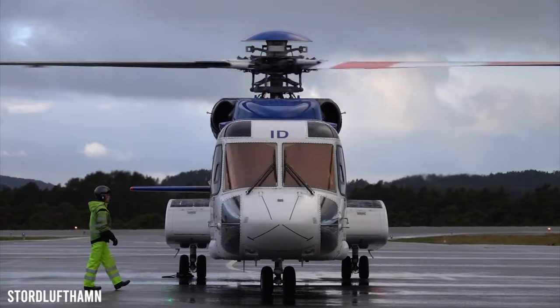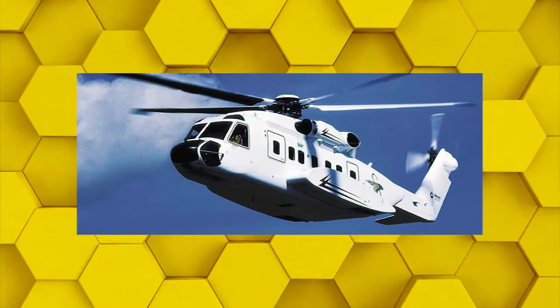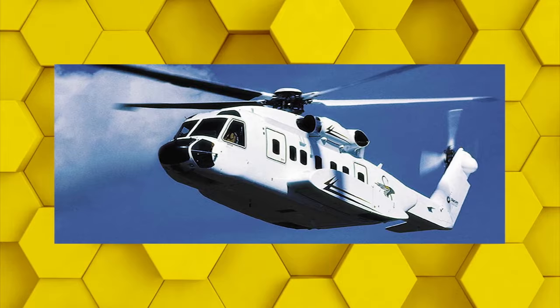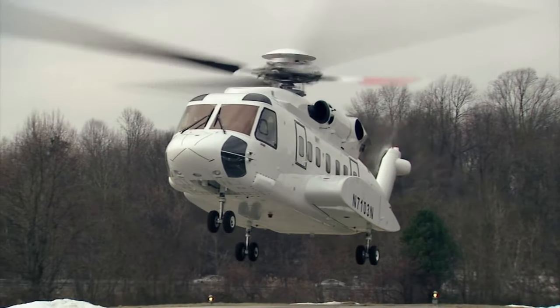Additional features include satellite phones, a well-protected interior, advanced monitoring systems, a toilet, and plenty of closet space. Because of its efficient safety features and spacious design, this helicopter has been chosen by more than 10 presidents and heads of state worldwide.